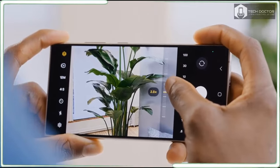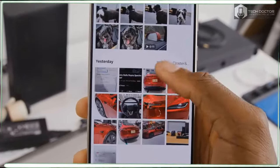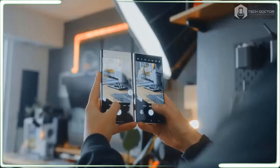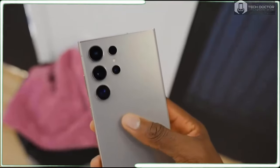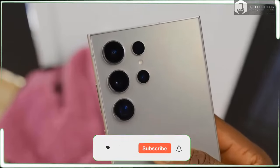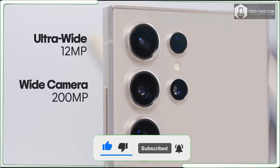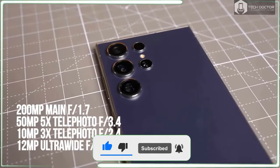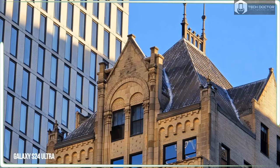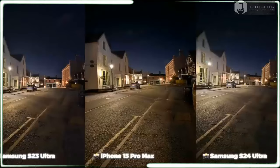The Galaxy S23 Ultra was our overall best camera phone last year, so rumors that Samsung would be dropping the optical zoom from 10x to 5x set off a flurry of concern. The 10x zoom was the standout feature on the Galaxy S23 Ultra, alongside the 200-megapixel sensor, the two zoom lenses, the 100x digital astrophotography, the AI image enhancements, and everything else the phone could do. Still, it's odd for Samsung to take a step backwards, especially where specs are concerned.